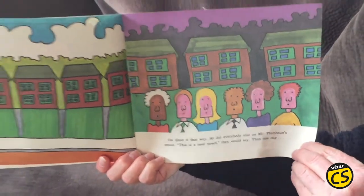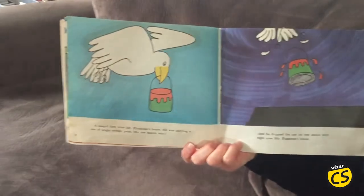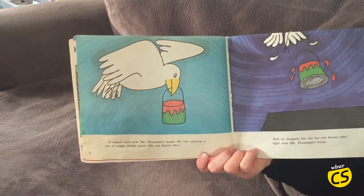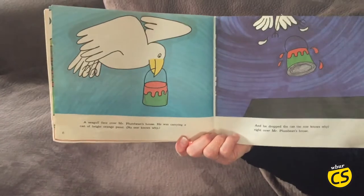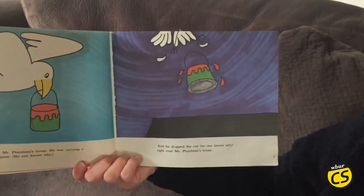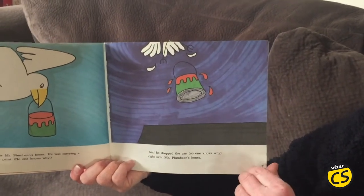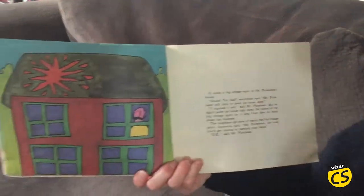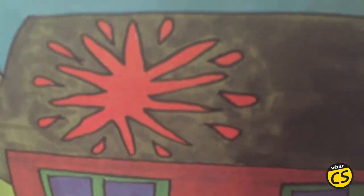Then one day a seagull flew over Mr. Plum Bean's house. He was carrying a can of bright orange paint. No one knows why. And he dropped the can, no one knows why, right over Mr. Plum Bean's house. It made a big orange splat on Mr. Plum Bean's house.